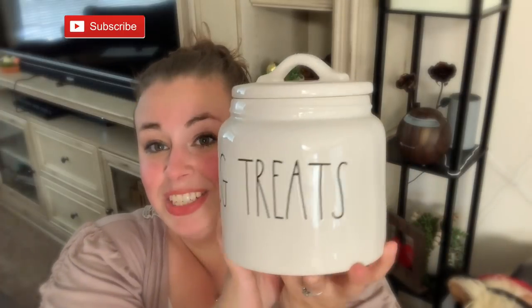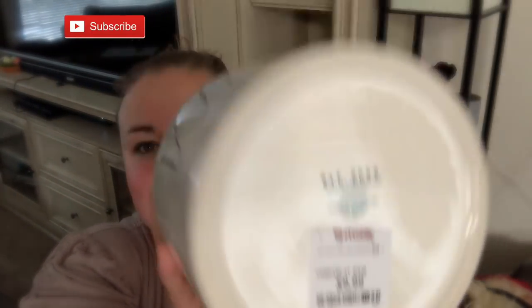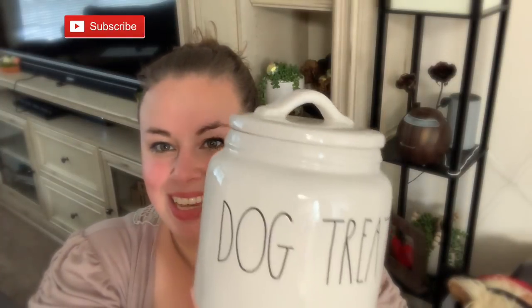Last but definitely not least of the canisters, I got this little chubby dog treat container that I love. I brought it home and told my husband: I know you're not the biggest fan of my Rae Dunn stuff, but you gotta admit this is cute and Leia's gonna love it. Leia is our Great Dane mix and she loves her treats. This little guy was $9.99. So that's it for canisters.